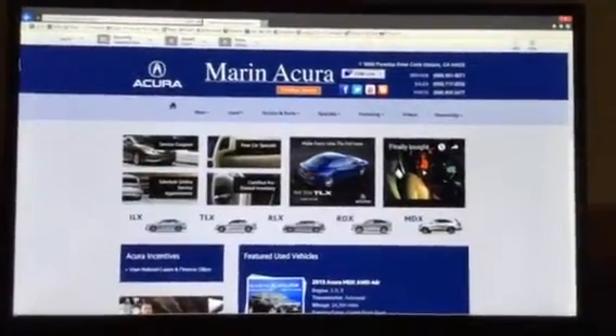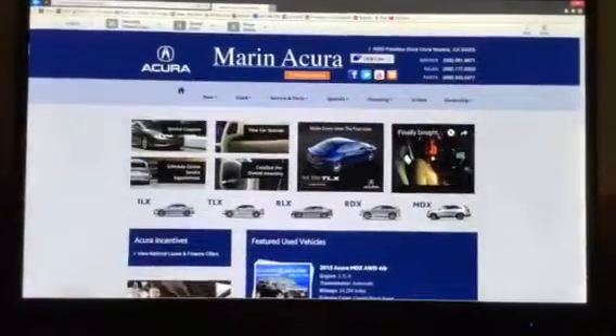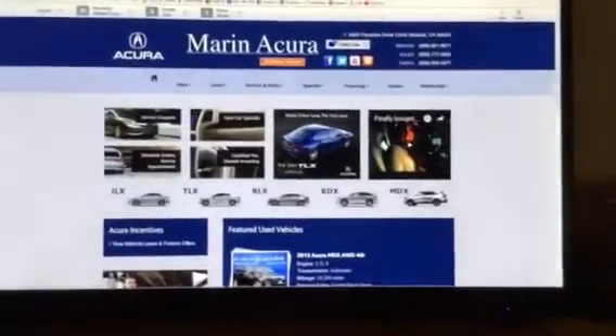Looking at a pre-owned or certified vehicle? MarinAgra, our website, is a perfect place for you to start your search and end it.